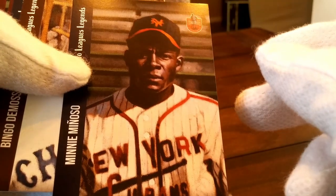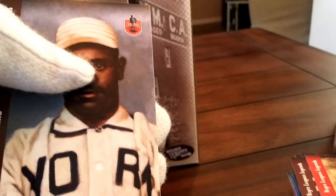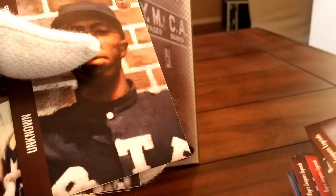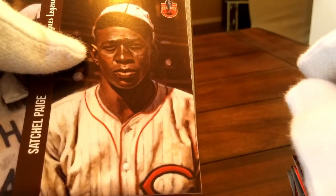Minnie Minoso, New York Cuban Giants — huge Major League Baseball career. Bingo DeMoss, Chicago American Giants. Here's another Cool Papa Bell with the Pittsburgh Crawfords — this really tells you what the uniforms look like. Hilldale Daisies — Tank Carl — they're still in the tournament. Crawfords, Satch Paige with the Baltimore Black Sox. Crush Holloway. Another Satchel Paige with the Cleveland Cubs — they only played one year in Cleveland.